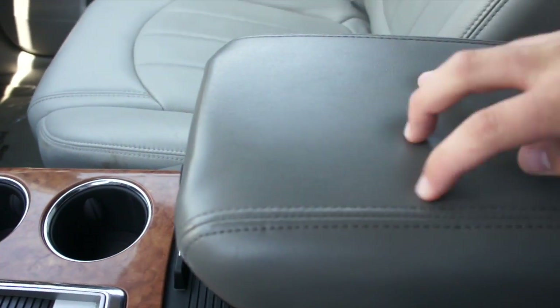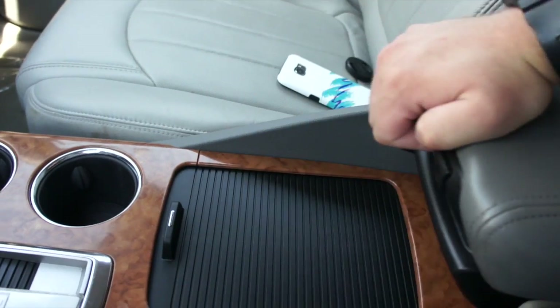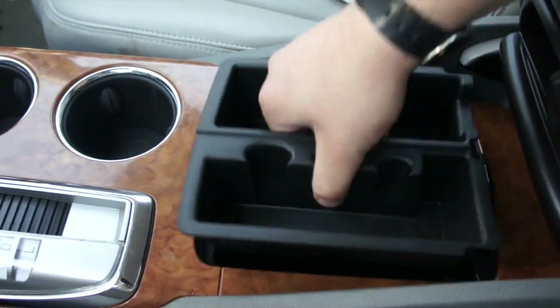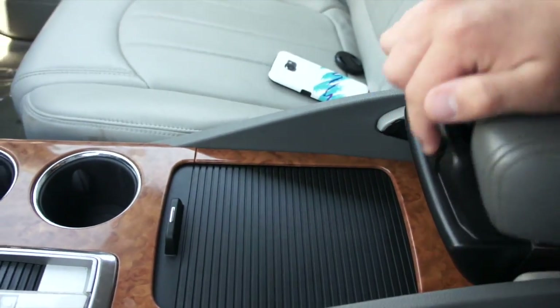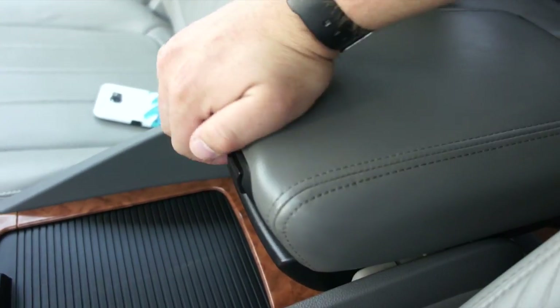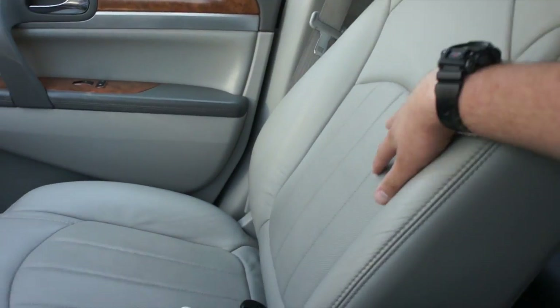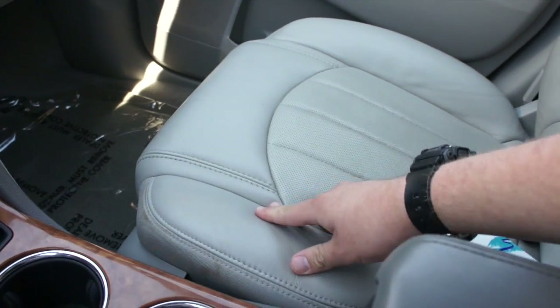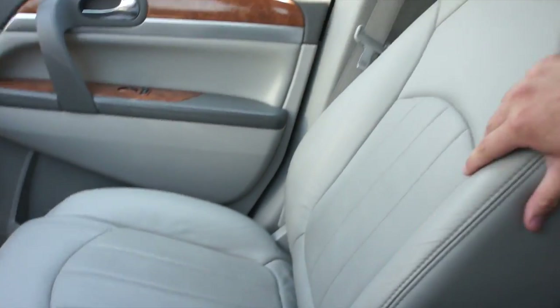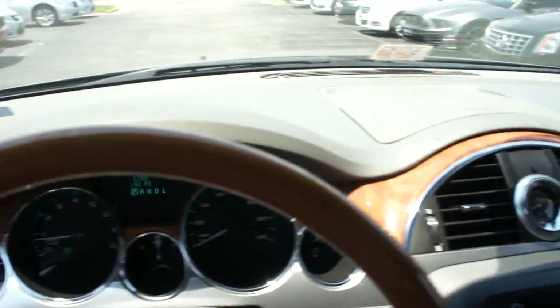Back here, padded armrest in the center with storage inside of there — you can move it forwards and back to access this compartment, and more underneath of there, and this itself does open. Overall, inside, the seats are very comfortable. They're exactly what you'd expect from Buick. They hold you in very well — very plush and comfortable, and for 160,000 miles, there really are no signs of wear in this interior.